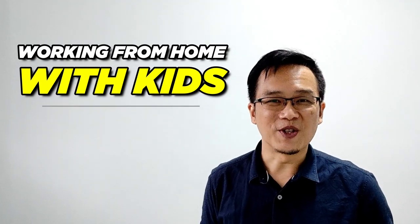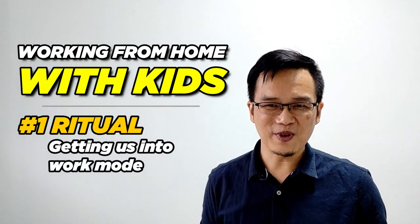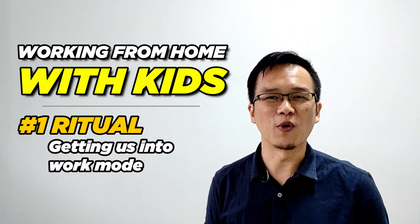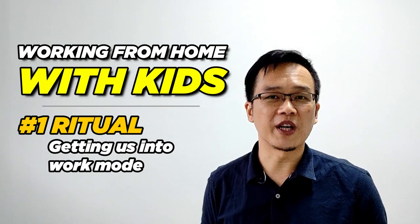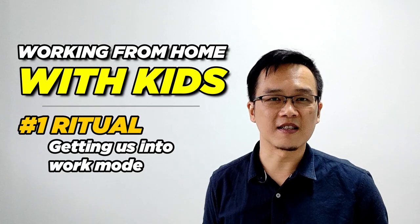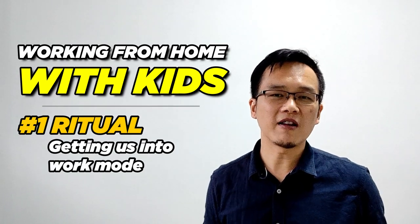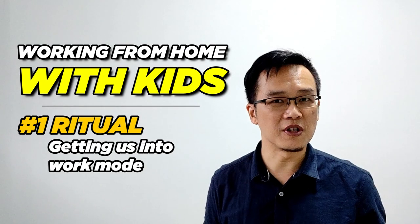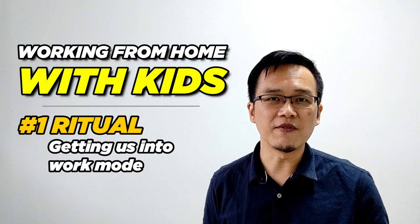Let's begin with the first aspect, which is Ritual. When working from home, it is helpful to have a ritual that will get us into work mode. For me, it would be keeping to rituals like waking up at the same time, dressing and styling up — putting on comfortable work attire and styling my hair, which I usually do. This helps to put me in the right frame of mind to be ready for work.